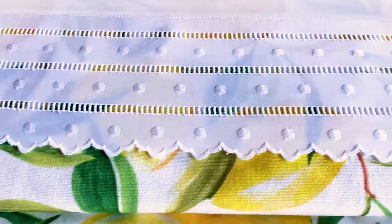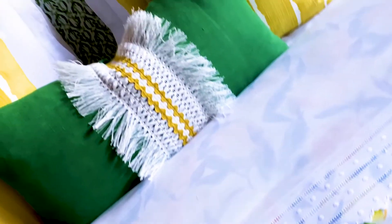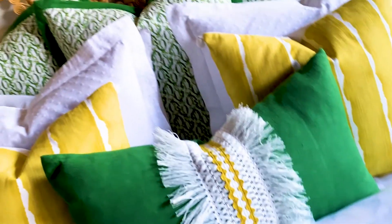We're pairing it with Celery's Harper white sheets. You'll notice the scallop detail and the hem stitching detail. It's a really lovely, fresh, vibrant bed.